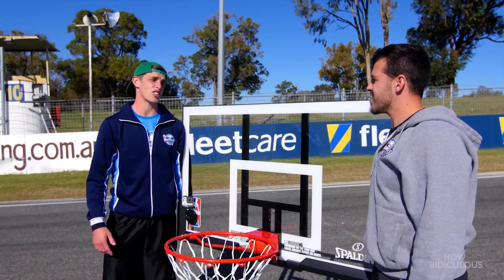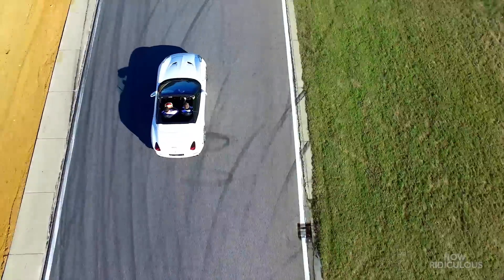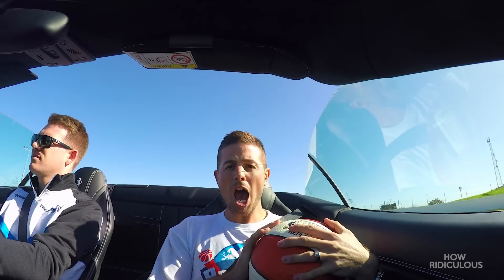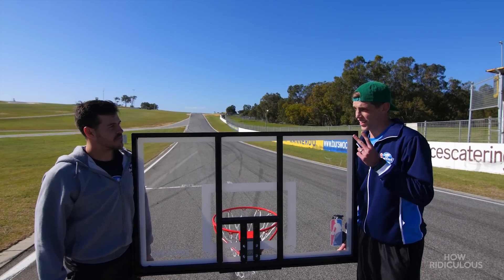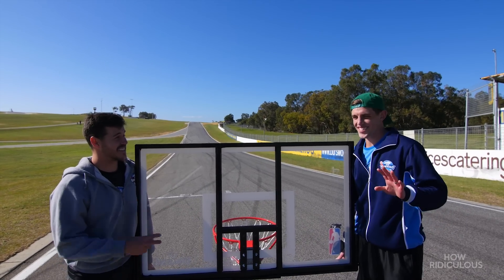If we were ever guests on Top Gear, I reckon this challenge is exactly what we would do. We've just got to focus on two things: get the ball in the hoop, and let's not get killed and run over. Those are definitely the two main things I'm worried about.